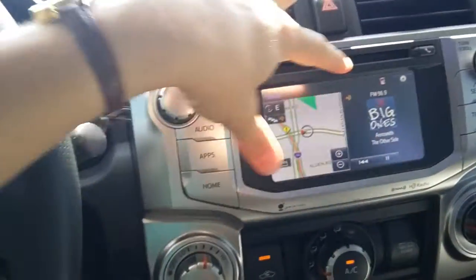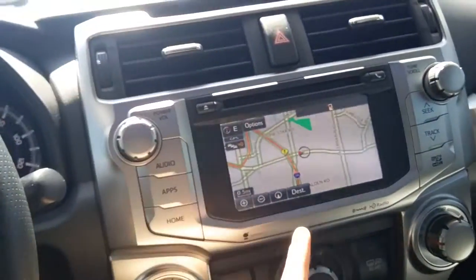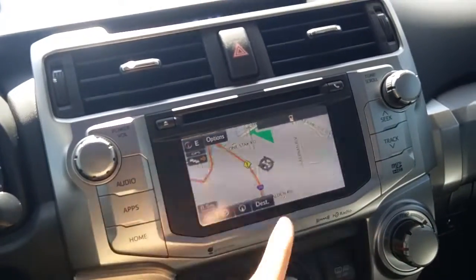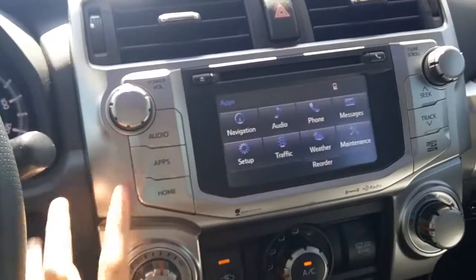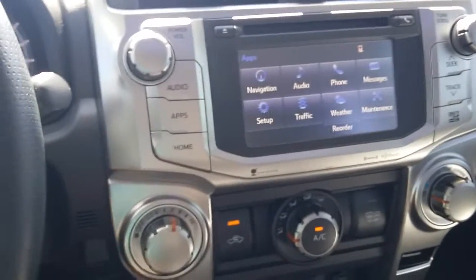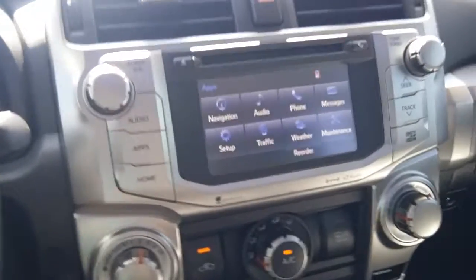This right here is your home screen, which you can change and adjust. Navigation — I like our navigation because if you're on any major street it actually tells you the speed limit and displays it right there. Going under your ABS and icons, this is where your text messages, calls, call history, contacts, and much more that I'd love to go over with you.